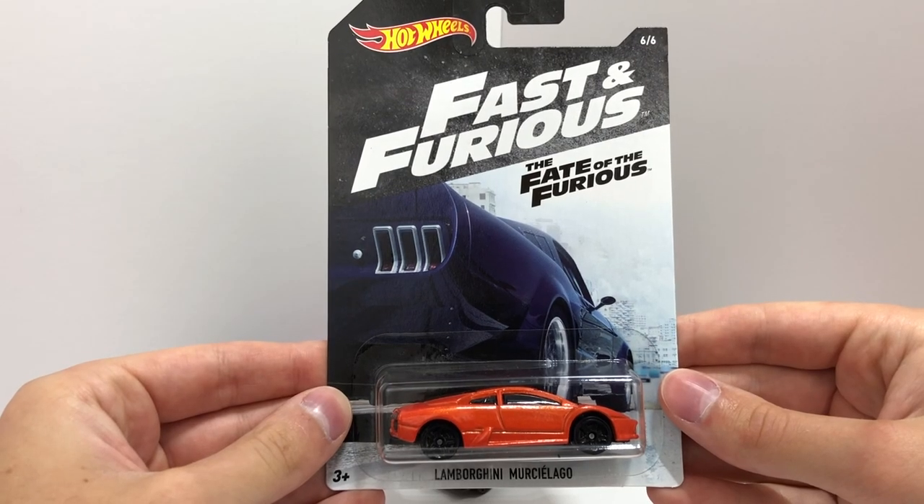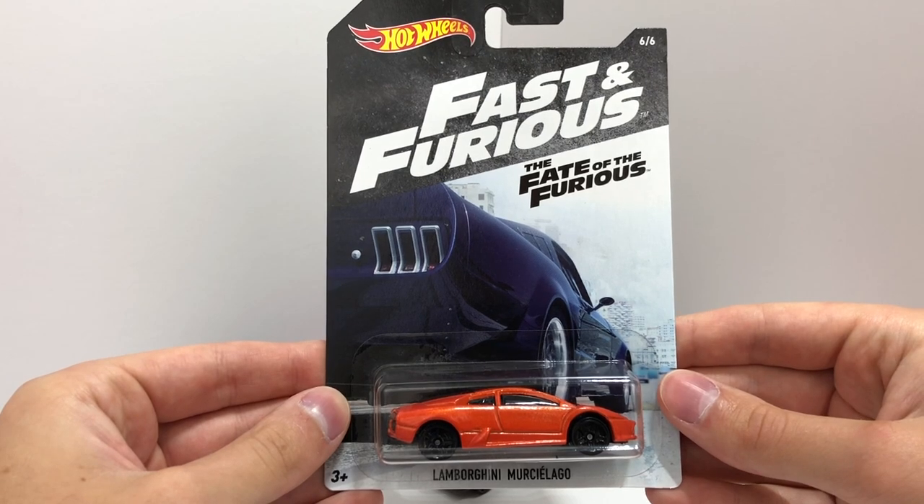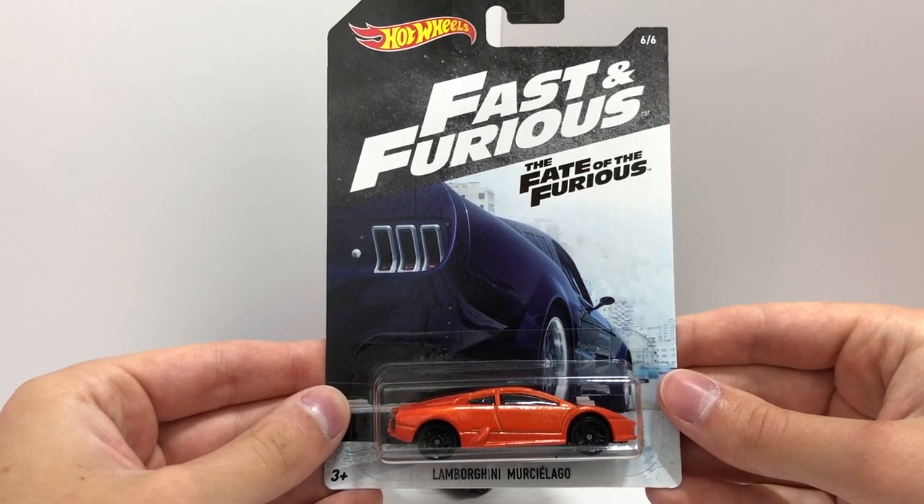And the final car in the new Fast and Furious set is the orange Lamborghini Murcielago driven by Roman Pierce in the Fate of the Furious.